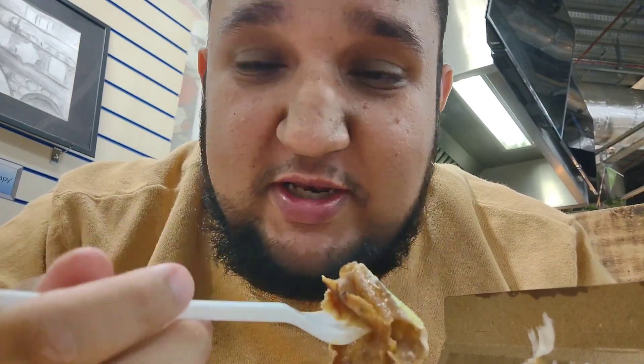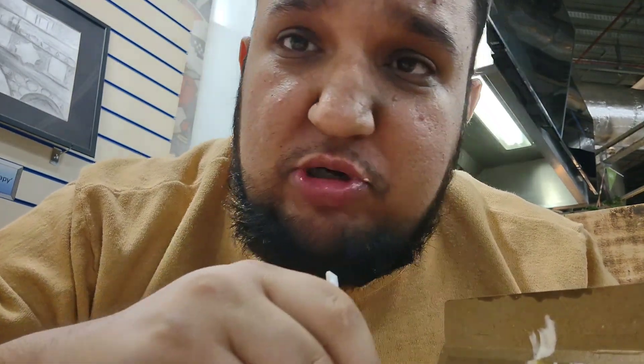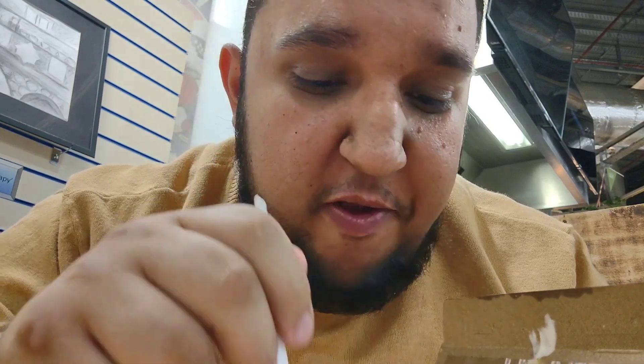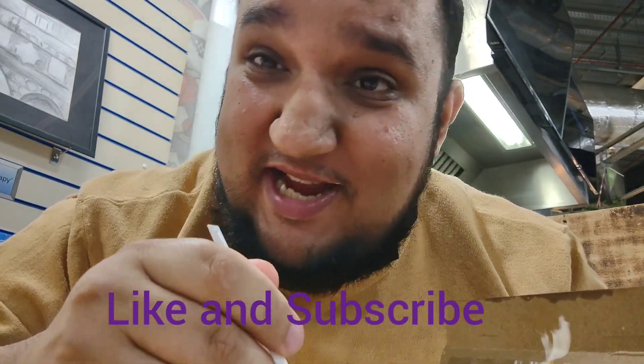It's absolutely fantastic, so make sure you like, follow, and subscribe on my YouTube channel and my TikTok. You'll find some more fantastic food reviews from me and fantastic food as well. See you soon in another one.